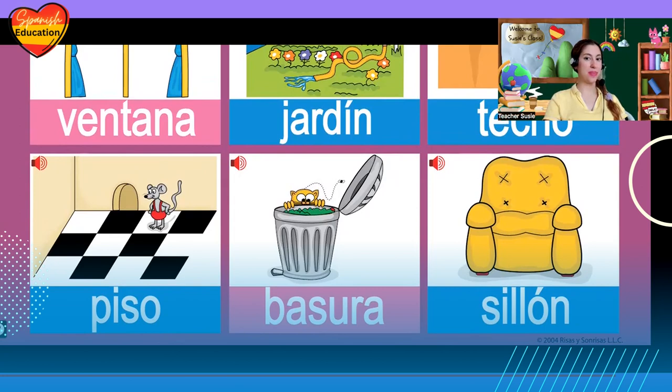And last but not least, el sillón, el sillón — armchair. Gato, don't look there, sit here. Siéntate en el sillón. He's looking for el ratón.